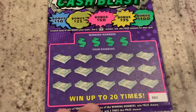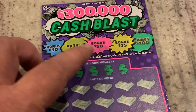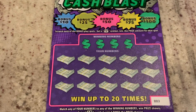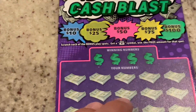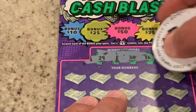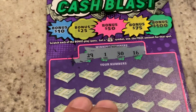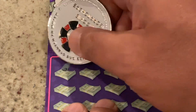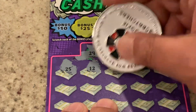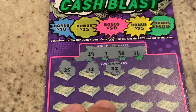This one we're looking for Match the Number. If we get the 3X, we get three times the prize. Get a money bag in one of those, we get the corresponding bonus. We're on ticket number three. Let's see if this can be our winner. We are looking for $29, $130, or $16. First number $25. Number $12. Looky there — we got our 3X symbol!